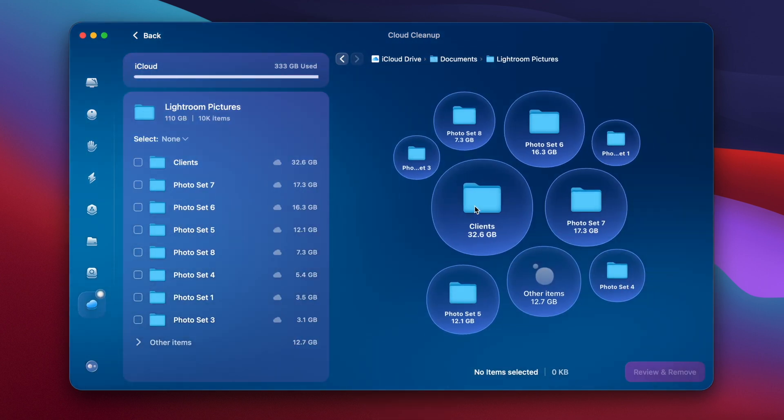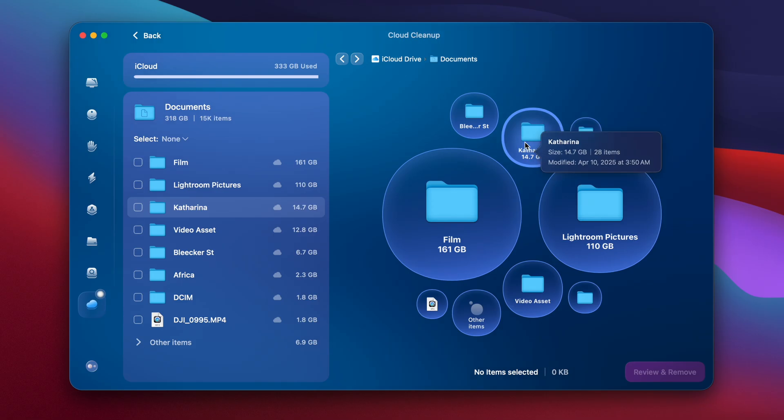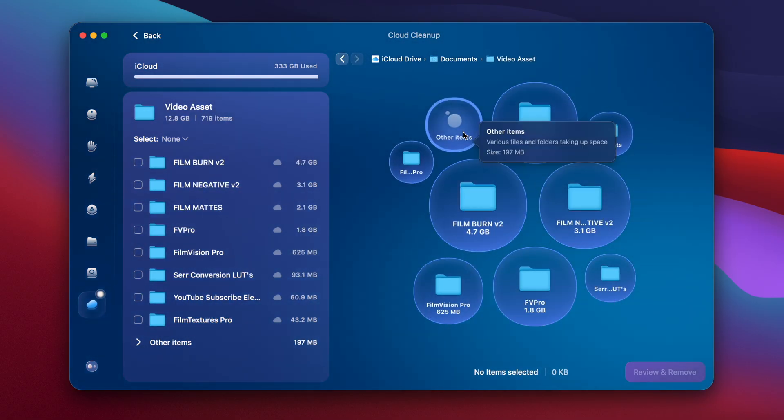CleanMyMac also has a tool for that in Cloud Cleanup. After a quick scan, it'll show a visualization of the breakdown of your storage systems, and you can go in and delete whatever you want through a really simple, easy-to-understand listing. Honestly, I cannot tell you how much CleanMyMac makes my life so much easier when it comes to clearing out storage and system junk.